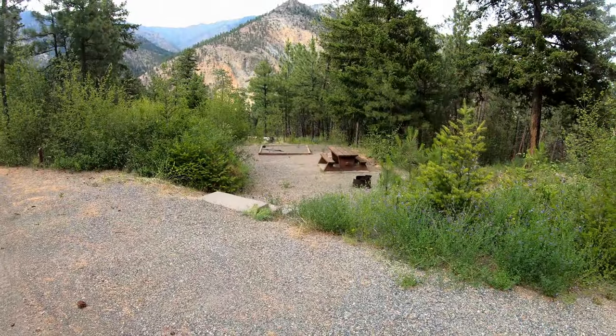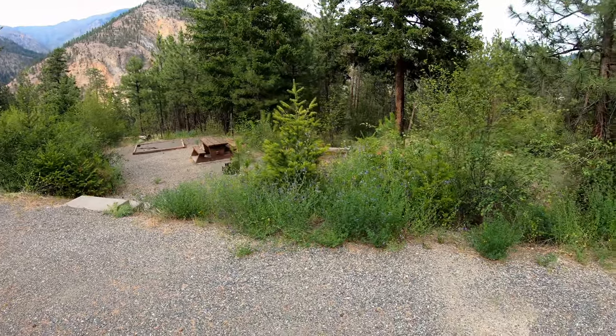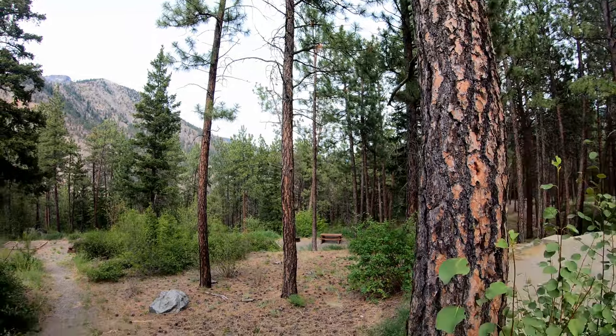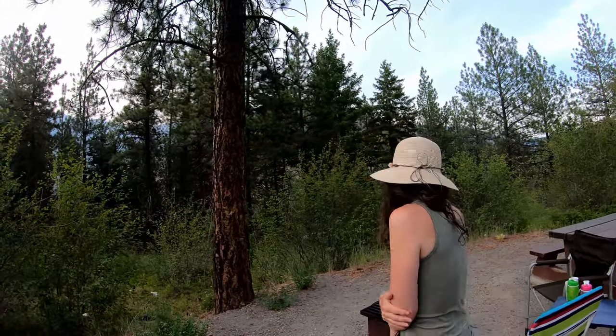Everything's on a hillside so each site has a little bit of a view, and you'll get your exercise walking up. A few of the sites along the right side coming in are specifically for tents — there's a small pull-off for your vehicle, then some stairs and a sunken tent pad. Those first lower levels can hear a little bit of highway noise, but the further up you go the less you'll hear it. We're pretty much at the top and can't hear any road noise.